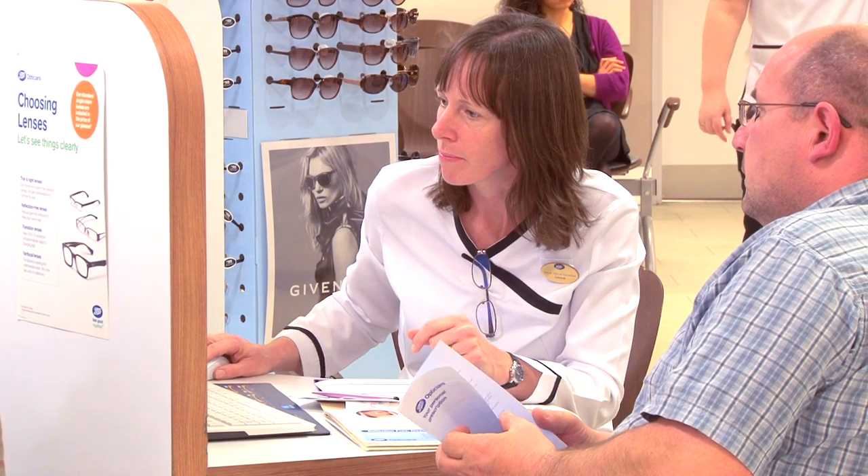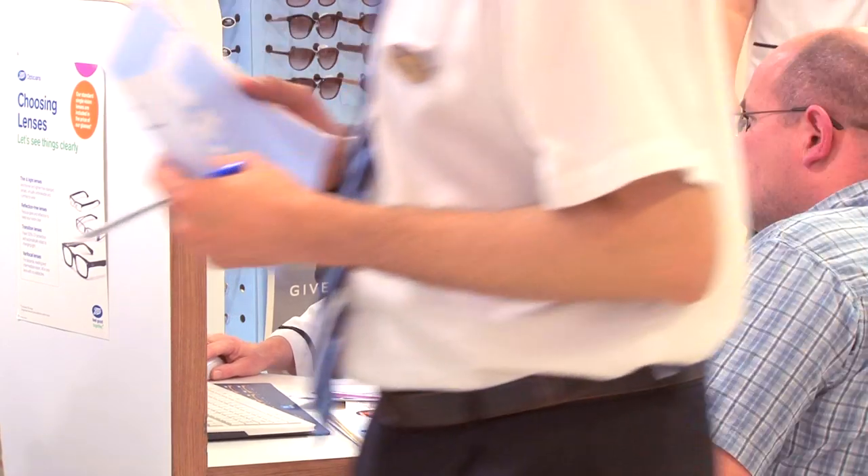We know deciding to start wearing contact lenses can feel like a big step to take. That's why Boots Opticians offers a free contact lens assessment. This lasts about 30 minutes so you can be given the information you need to help you feel confident you're making the right choice.